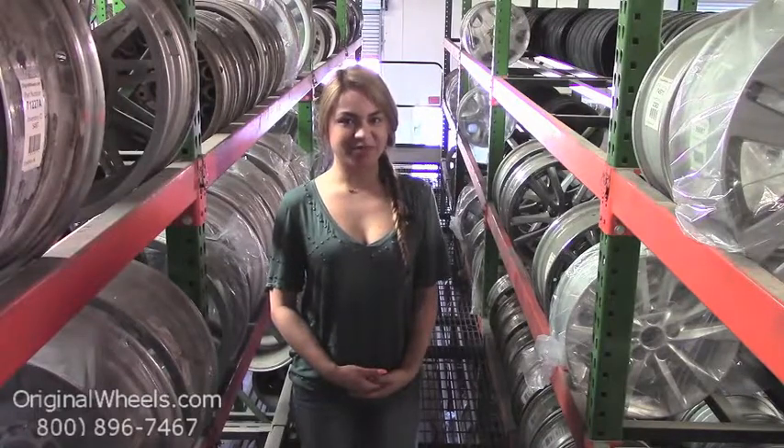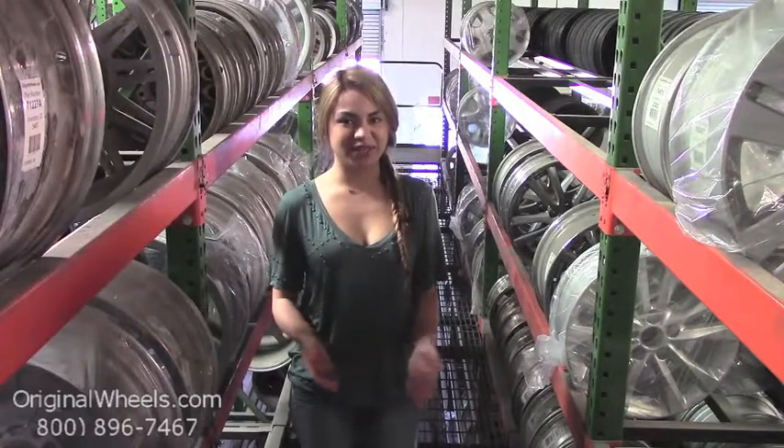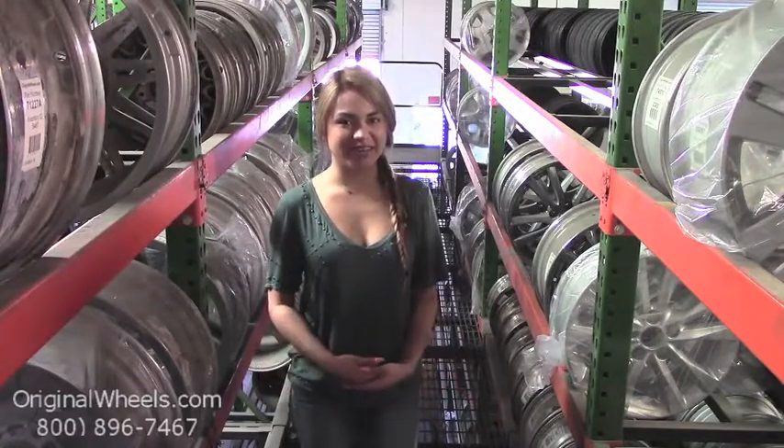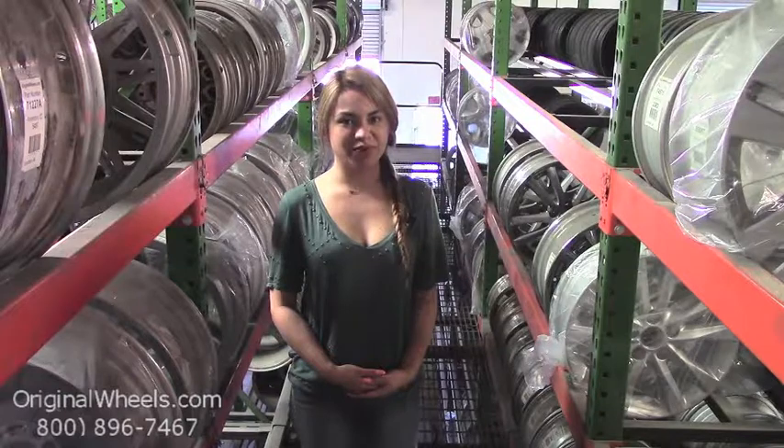Hey everyone, it's Veronica from OriginalWheels.com. Since you're watching this video, you are in search of factory original Chevrolet Equinox wheels. At any point in this video, you are more than welcome to click on the link below, which will direct you straight to our website. From there, all you have to do is choose which model Chevrolet you have, select your year, and from there you can browse through our large inventory of Chevrolet wheels.